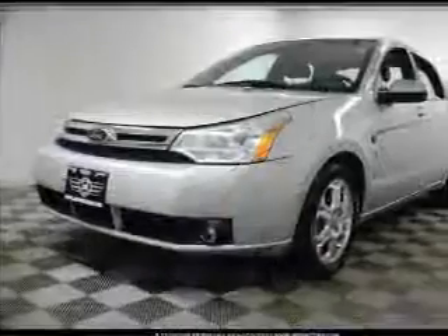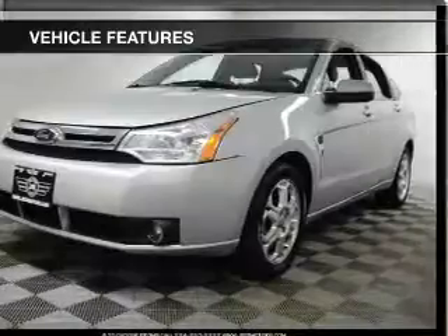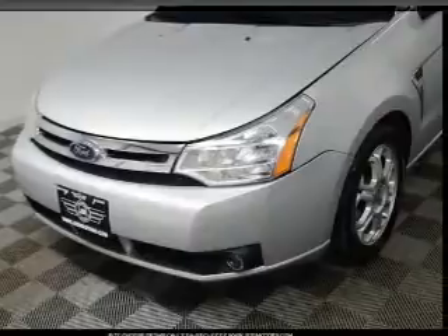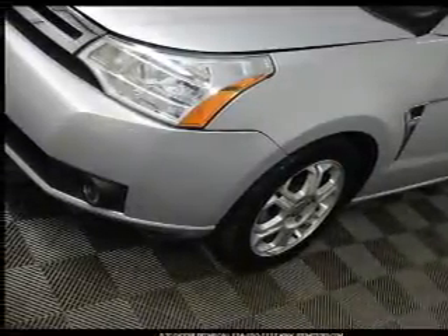The sunroof lets fresh air in. Plus, enjoy these notable features that are included in this vehicle: power door locks, power windows, cruise control, and AM-FM stereo with a CD player. A satellite radio, power mirrors, power steering.